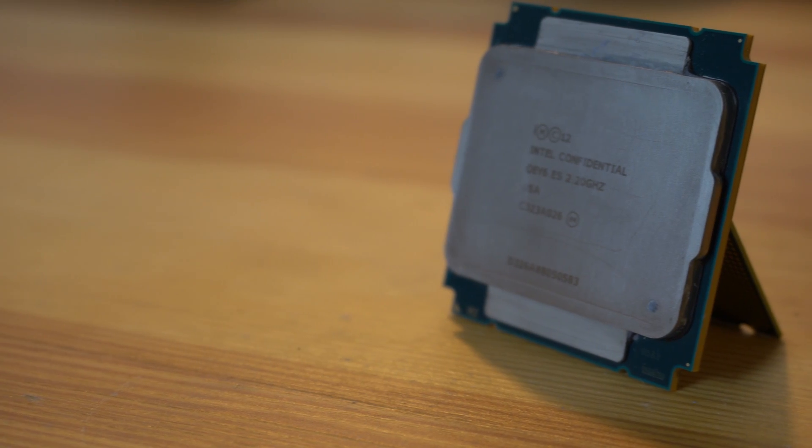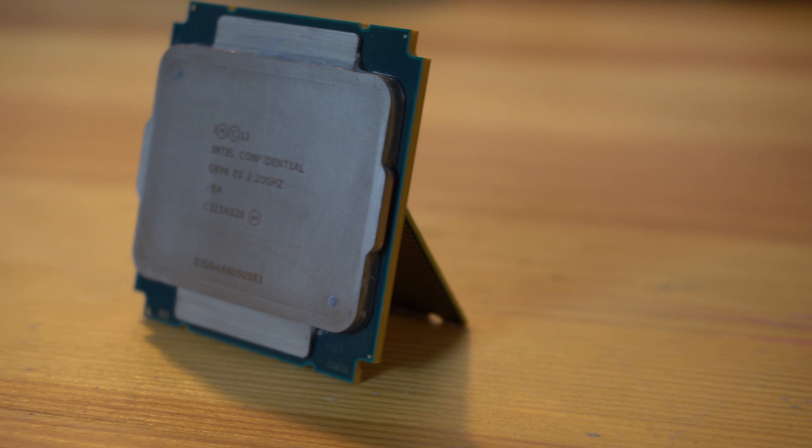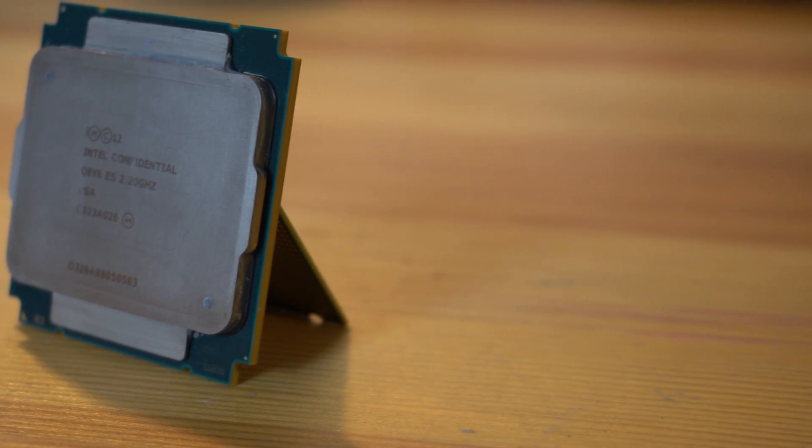The CPU in question is an engineering sample Xeon E5-2695V3 set up for the LGA 2011 V3 socket. I was able to purchase this CPU through AliExpress — yes, that beloved site that has all the quirky hardware. There are a lot of CPUs available on AliExpress including a lot of engineering samples. I picked up this particular one because I thought it represented an excellent price-to-performance ratio.